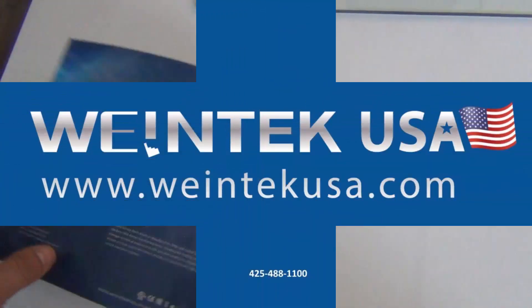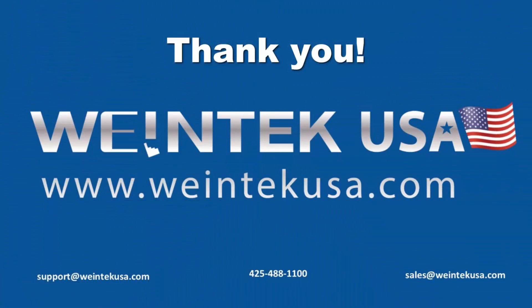If you have any questions at all, just reach out to us here at Weintek. Visit our website at www.winetechusa.com. Have a great day, thank you.